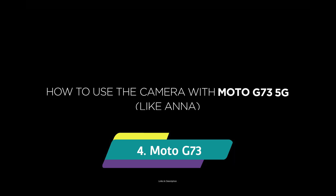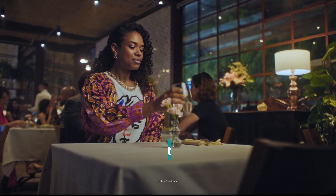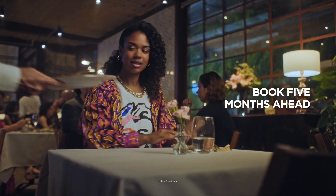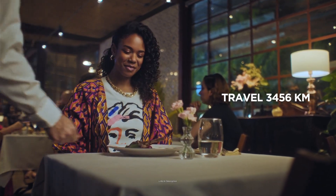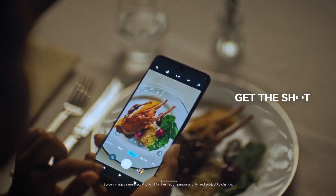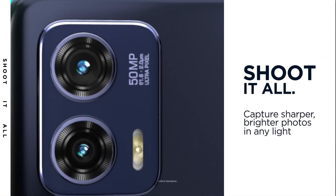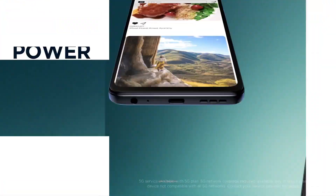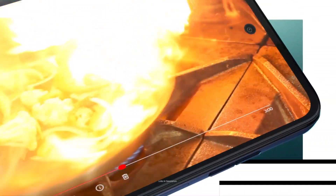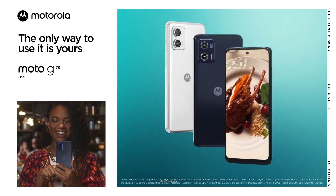Moto G73. The Moto G73 is a budget option by Motorola that comes with an IP52 rating for water resistance. It is available in lucent white and midnight blue shades online — an amazing smartphone that comes at a very affordable price and offers great specifications. The smartphone is powered by a MediaTek Dimensity 930 chipset with 8GB of RAM and 128GB of internal storage, making it a powerful low-budget device.